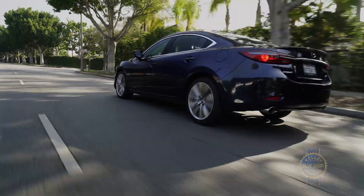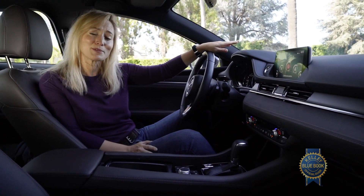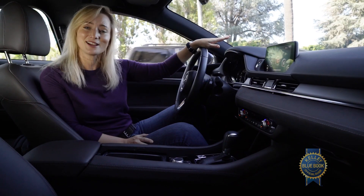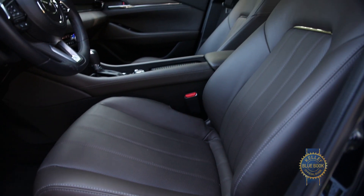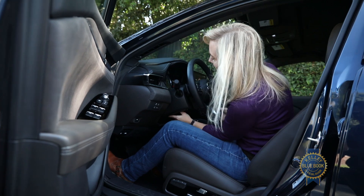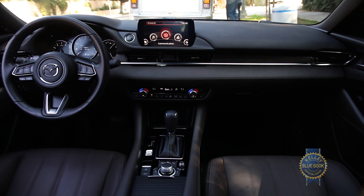The interior does not skimp on luxury either. We intentionally got the Signature trim because it literally comes with everything — there are no other available options. We want to test everything on this car, not just how the nav works or how the safety features function. The way an interior wears is an important element of a car's resale value. This one comes with Napa leather seats, a leather-wrapped heated steering wheel, ultra-suede door and dash trim inserts, wood trim pieces, and a Bose surround sound system, and we'll have a full year to see how those extras hold up.